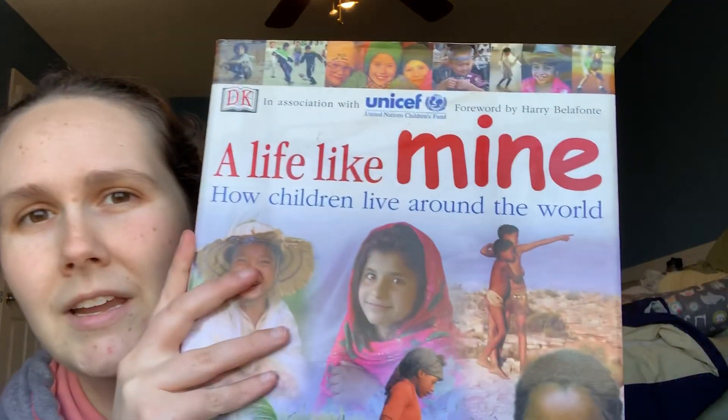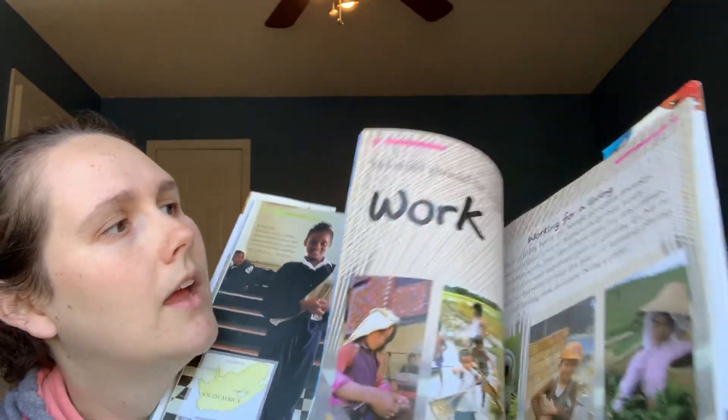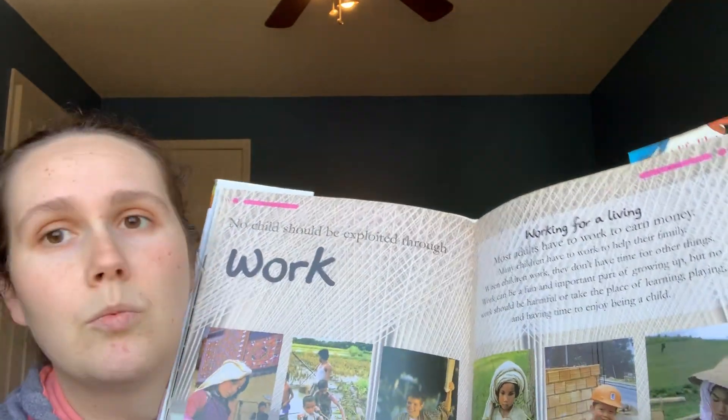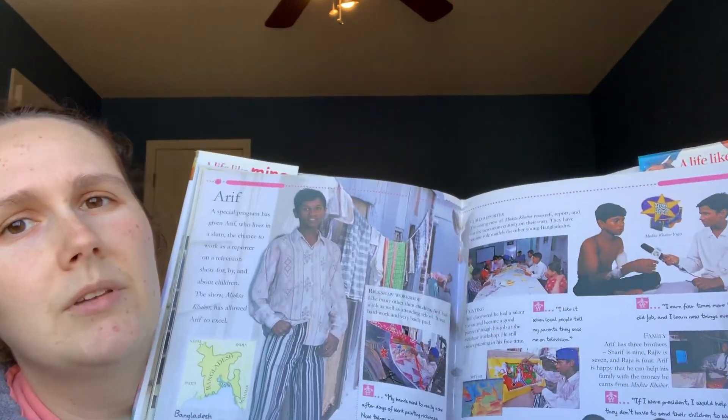This is A Life Like Mine — how children live around the world — and it's by DK. It's got a lot of pictures. It's similar to the other one: how do people go to school, how do people work for a living. Again, this is not one that we would sit down and read straight through. The idea is similar to the other one, but it focuses on different places and it's got pictures.